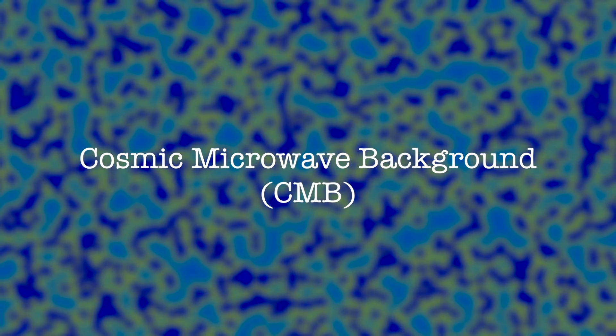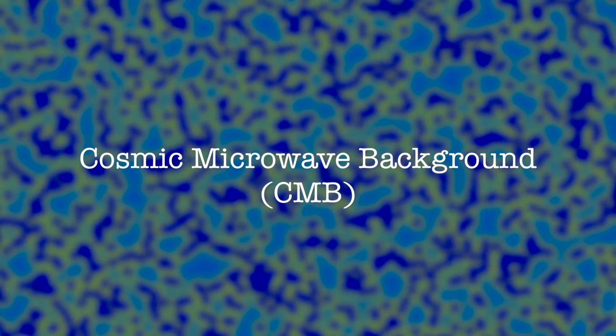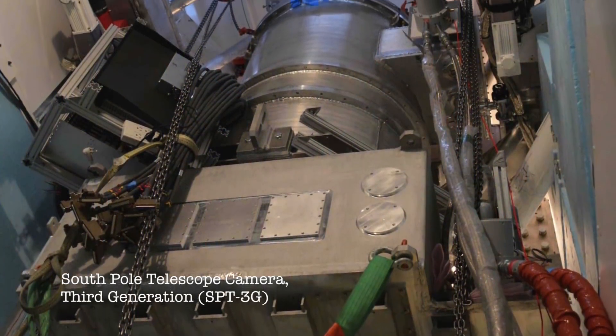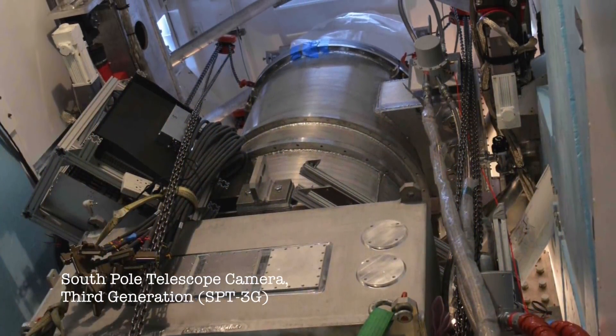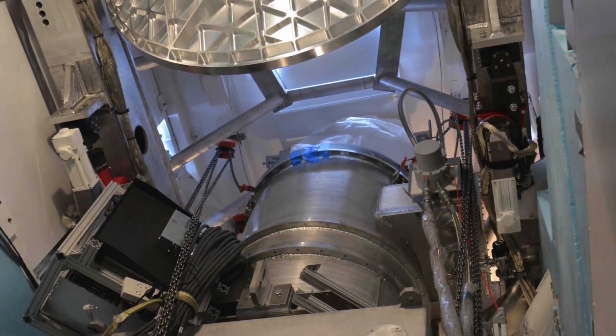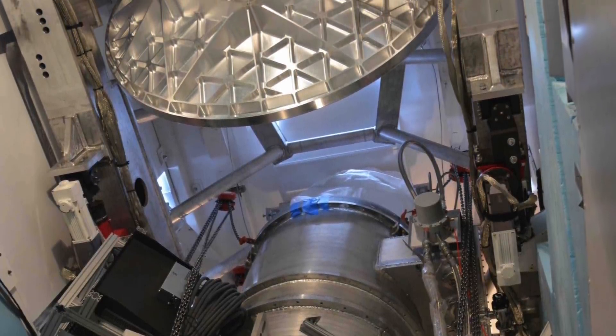The oldest light in the universe is known as the Cosmic Microwave Background. It is relic radiation from when the universe was very young, a mere 380,000 years after the Big Bang. Patterns in this light tell scientists about the formation of our universe and how it evolved into what we see today. Scientists observe these patterns using large, sensitive cameras, taking pictures of what the universe looked like then, nearly 13.8 billion years ago.